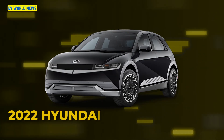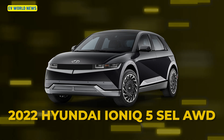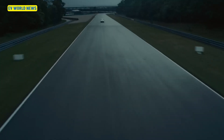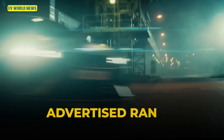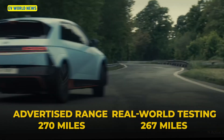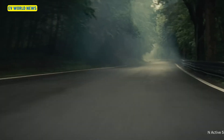The 2022 Hyundai Ioniq 5 RWD All-Wheel Drive: while real world testing shows some advantageous range numbers, the results aren't particularly impressive. The EPA clean range is 270 miles, and Consumer Reports got 267. That's essentially a statistical anomaly — there's really no meaningful difference there.